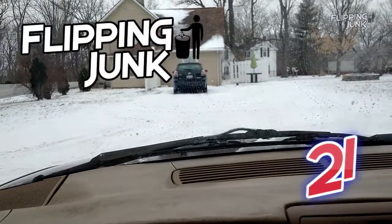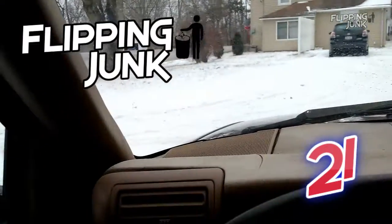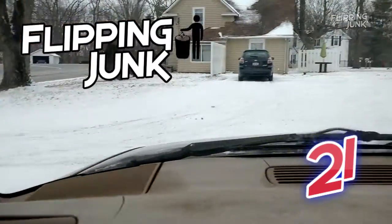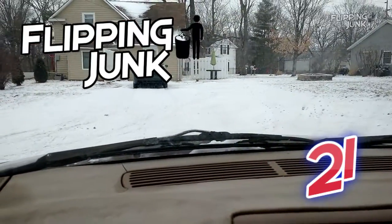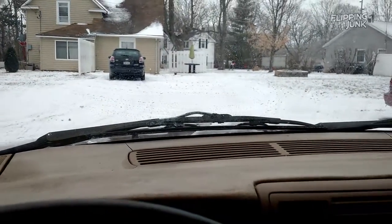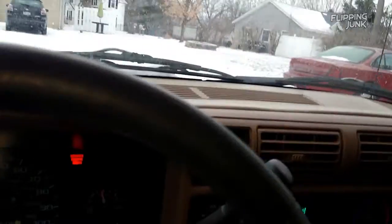What's up everybody? This is Wick. Getting ready to hit some garage sales — just kidding, no garage sales. You can see the snow. It's like 15 degrees with a wind chill. I got 1080p here with me. Getting ready to go on some adventures.